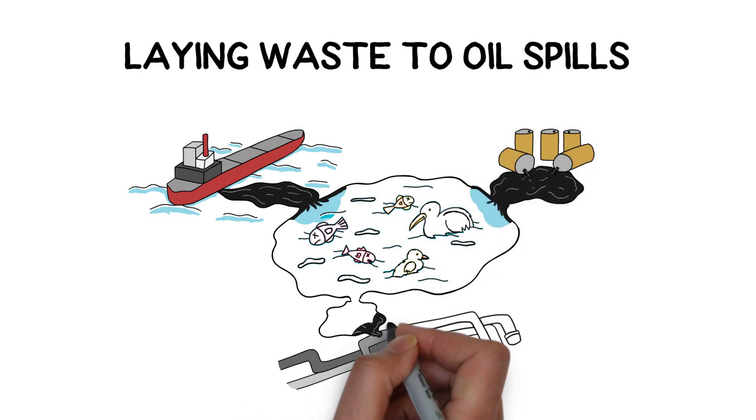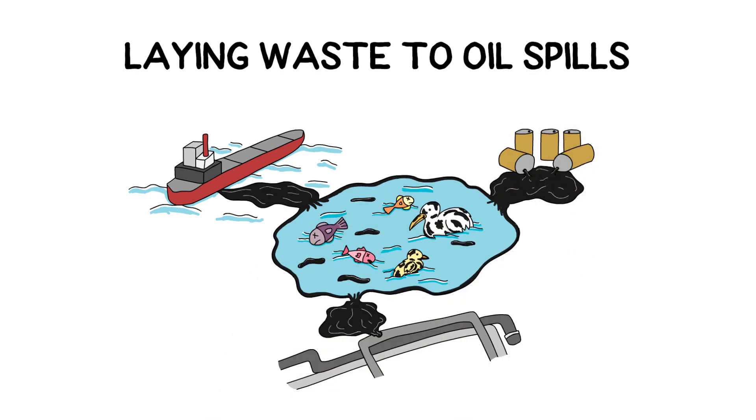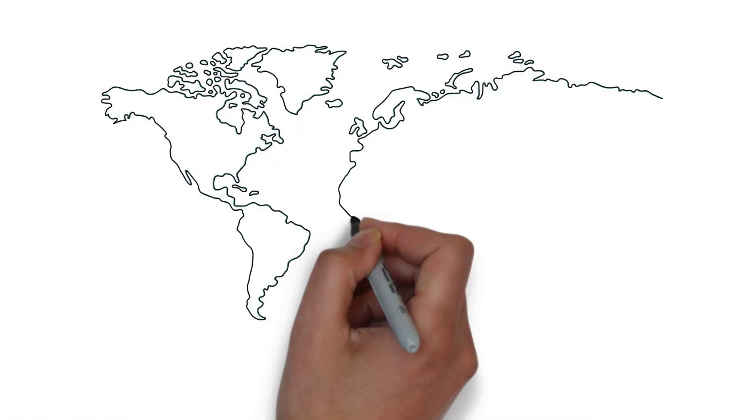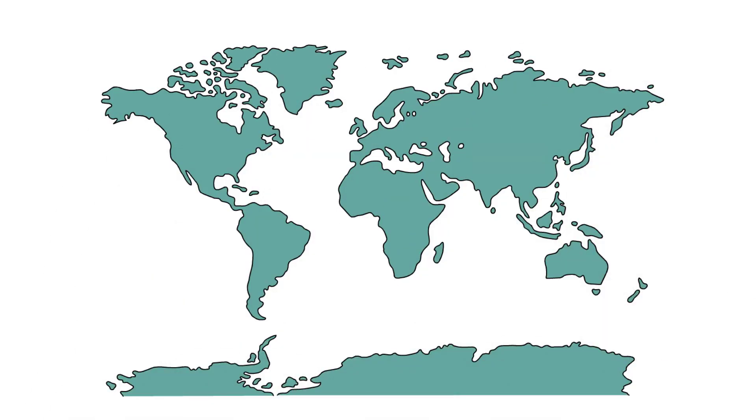Large-scale spills like the notorious Deepwater Horizon can release thousands or even millions of barrels of oil into the environment. However, smaller and more frequent spills of oil are also a serious problem around the globe, especially in coastal areas, near pipelines and refineries.